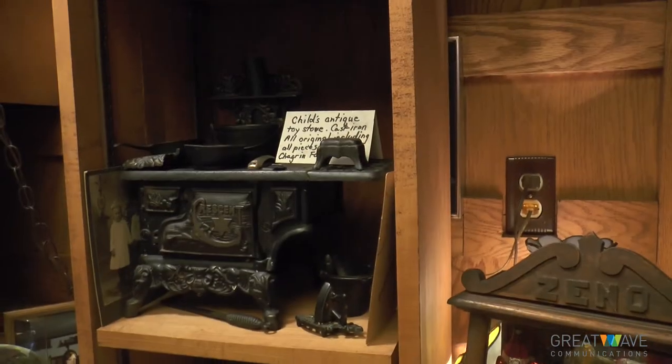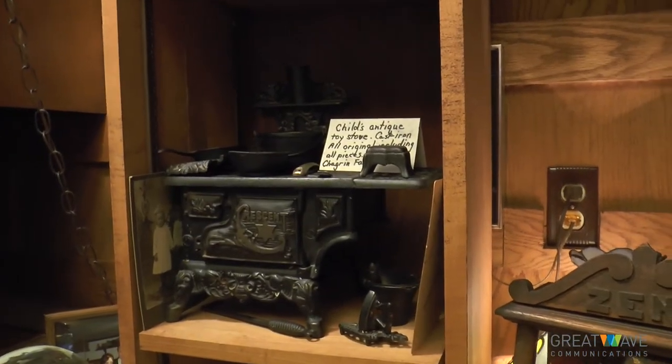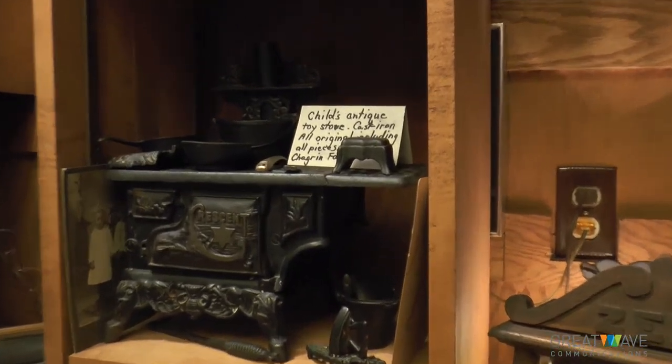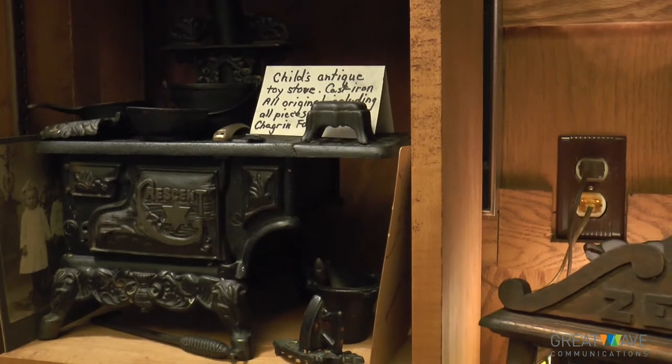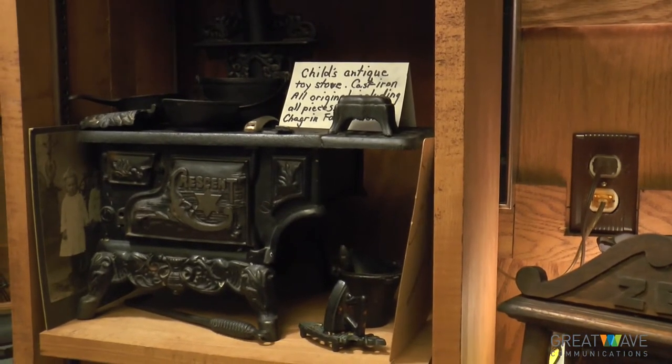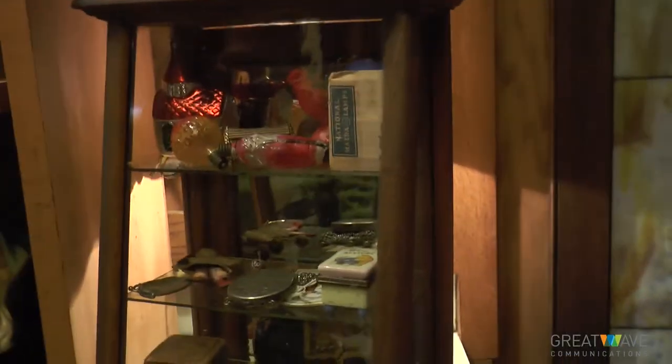Salesmen would come along and try to sell the family a little stove — this would be an example. They were workable stoves, and if they wanted to purchase one for their child, all the pieces would come and they were actually functional. The Xeno cabinet would feature some of the little children's toys.